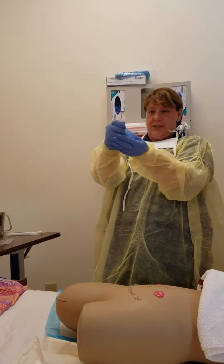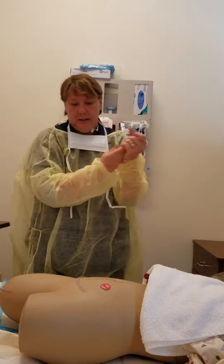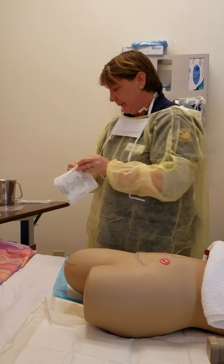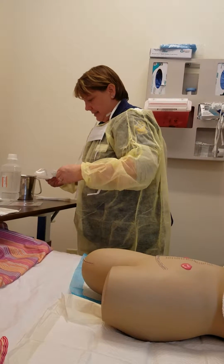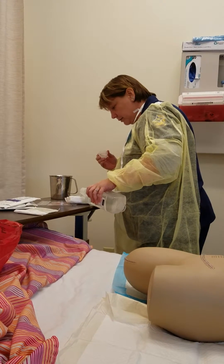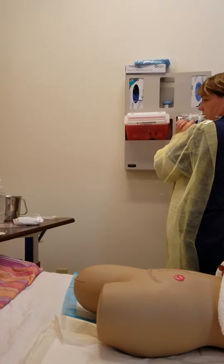I'm going to go ahead and take off these gloves and wash my hands again. Now I'm going to get my gauze pads ready — these are just regular 4x4 gauze pads — and put in some sterile water so that they're clean. Then I'm going to wash my hands and put on my gloves.